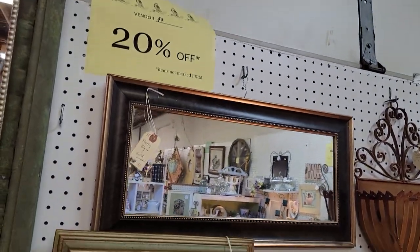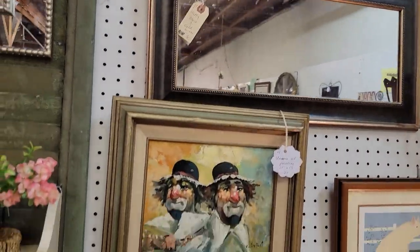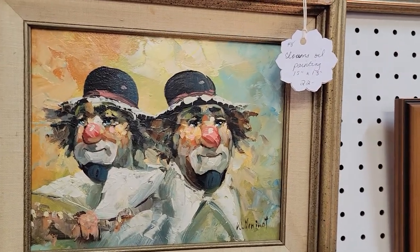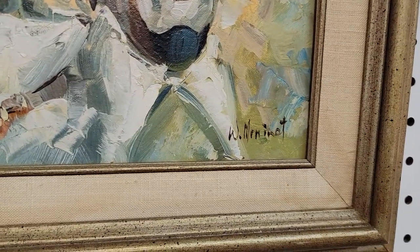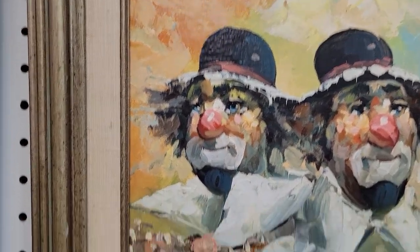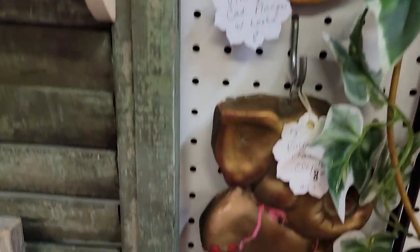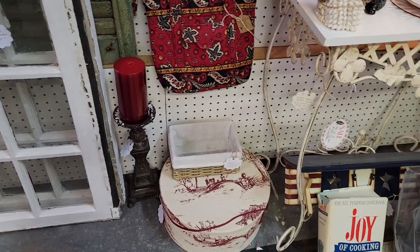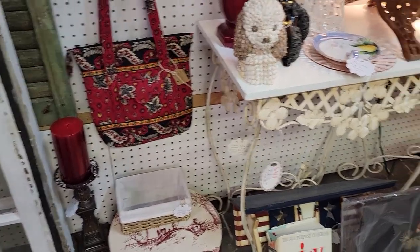We have a lot of mirrors — you can reflect on your purchases! There's a clown oil painting, 15 by 13 for $17.60, and it is signed. Vera Bradley does come through here in like-new condition and the prices are a fraction of what you pay at Vera Bradley stores.